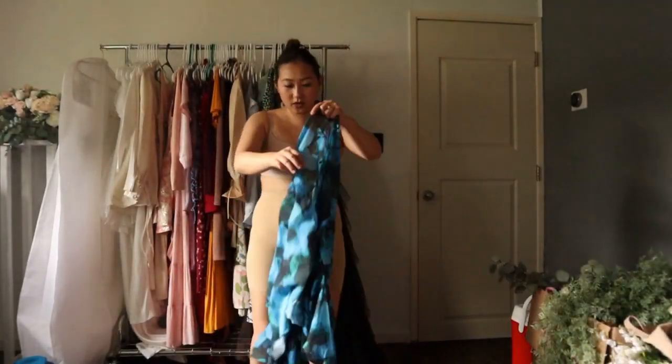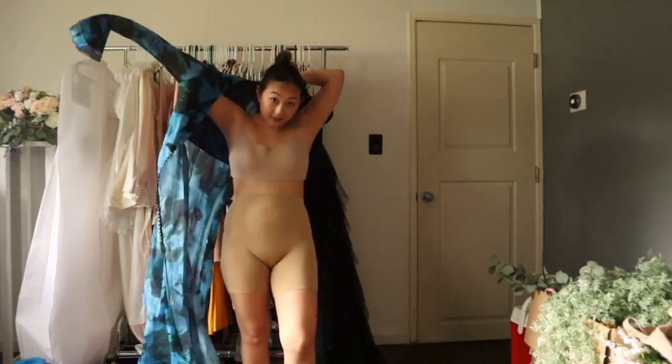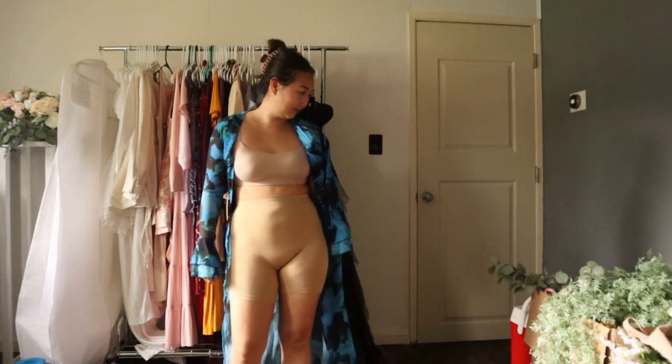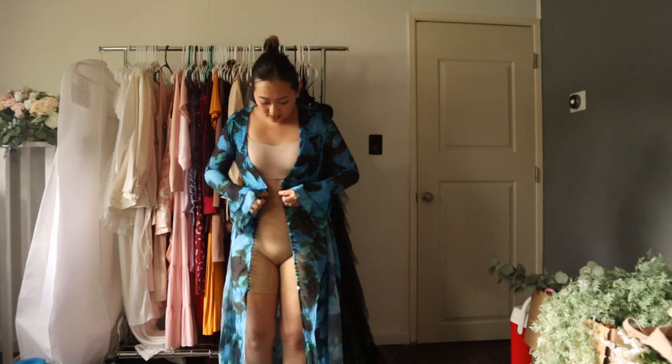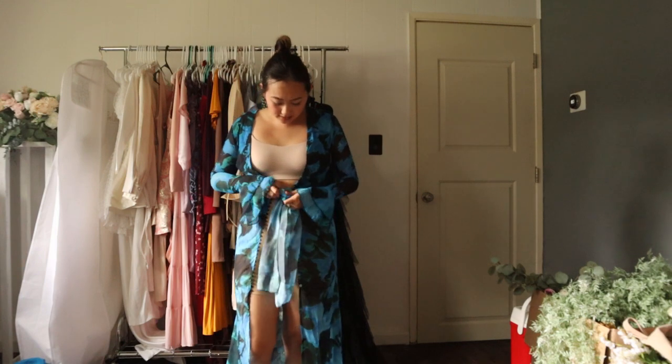Okay you guys, let's try it on. So this one did not fit me either — it ran really really small. So I'm not going to rate this one, but I wish it did.